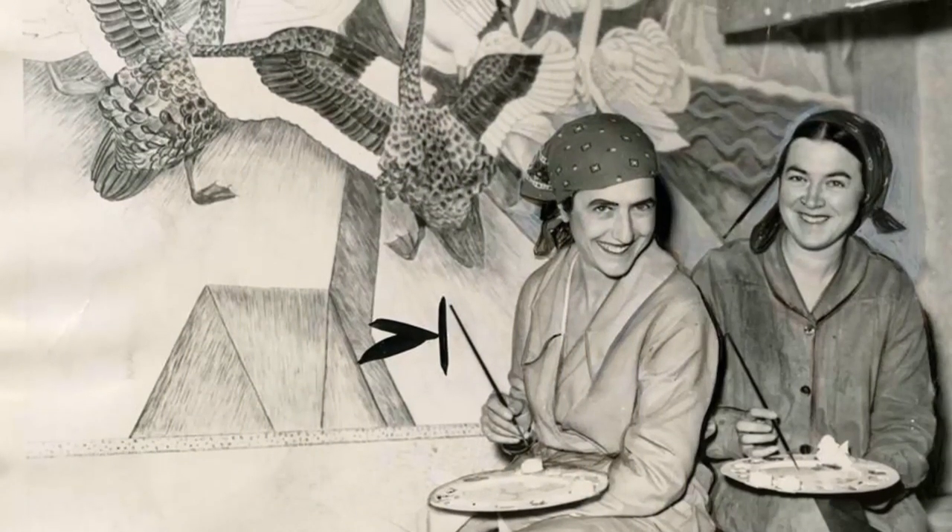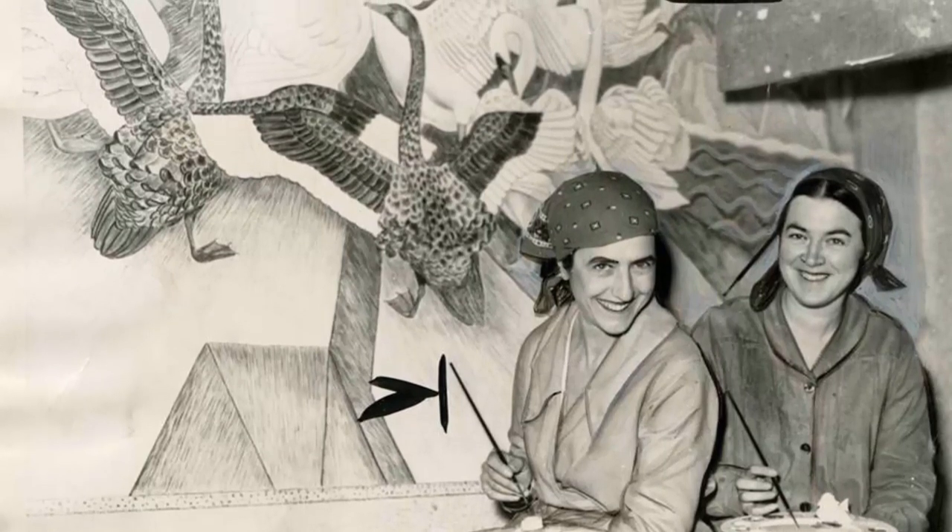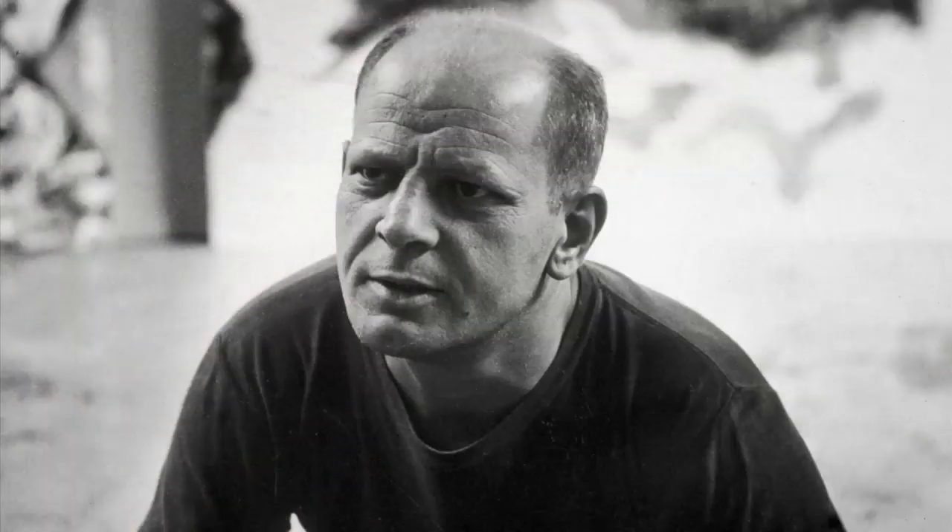At the height of its activity, it employed more than 5,000 artists, some of whom would go on to successful careers, including Jackson Pollock.